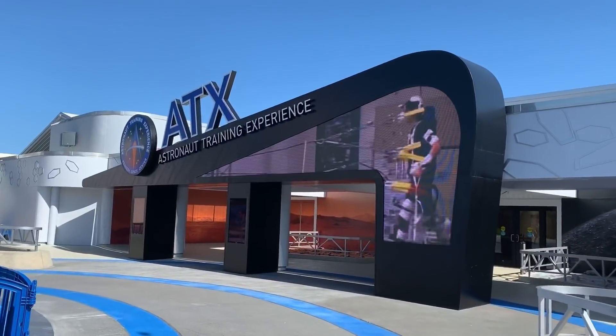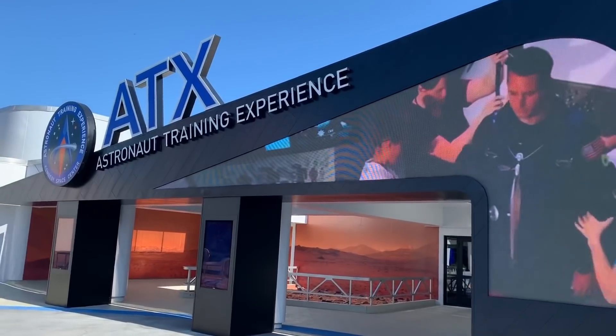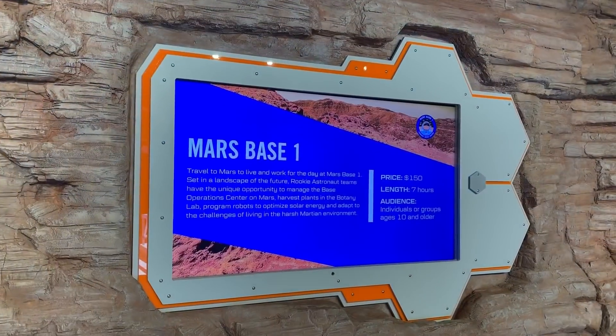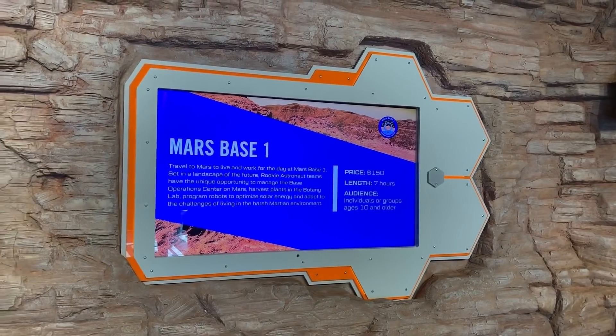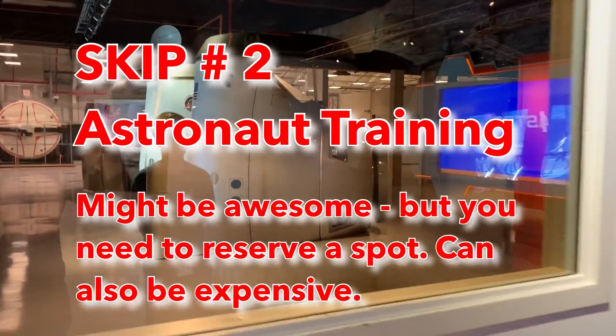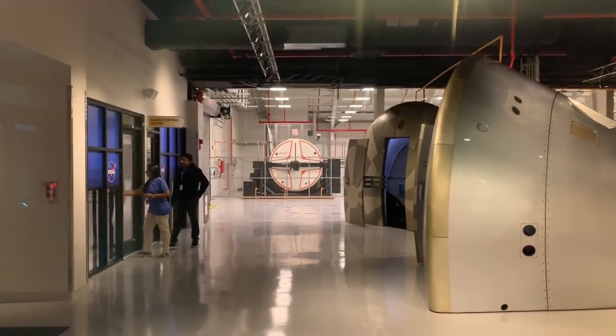The other thing you can skip is the Astronaut Training Experience. We were excited for it, but it turns out you need to sign up beforehand. You might get lucky on a slow day, but first of all it's expensive — $150 for a five-hour experience, though they do have shorter ones that might be only 30 minutes. For most people, you probably didn't plan ahead or may not want to spend the whole day on it, so that's something you can skip.